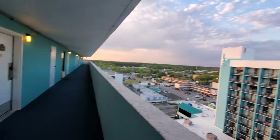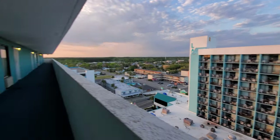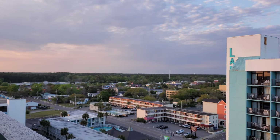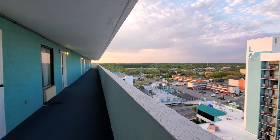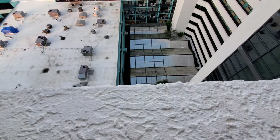Oh, you can stare right into someone's room. Let's go over here for a view. This is the Myrtle Beach area. The hallways. The indoor pool complex, I guess, is also down there, which is where I was before.